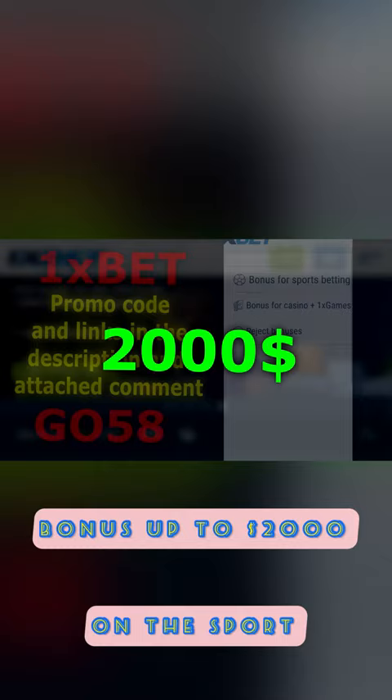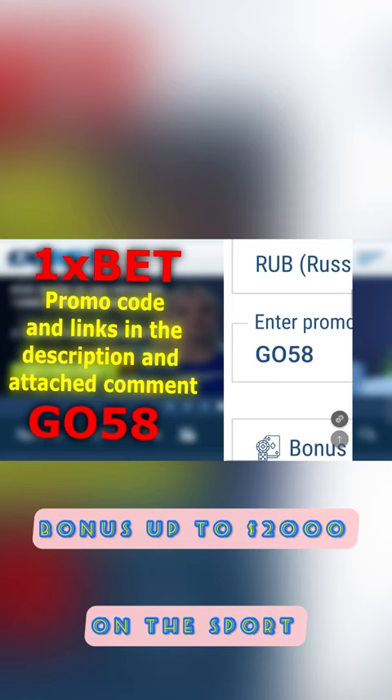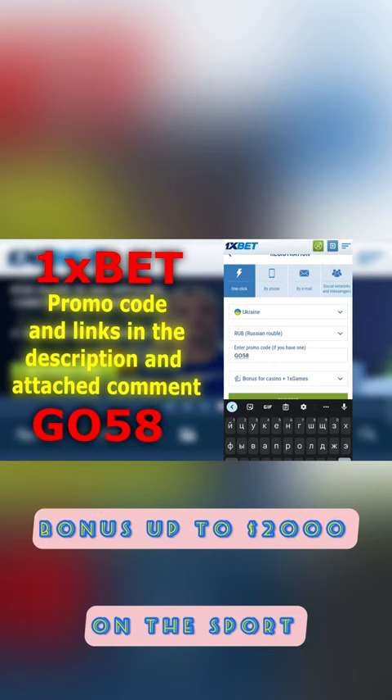Now the most important part. This is the promo code that will give you all these bonuses. The promo code is GO58 to receive all these bonuses and more. It will be in the description. Confirm all the checkboxes and register. Make your first deposit and get these bonuses using the promo code GO58.